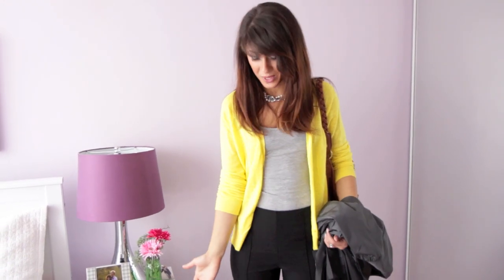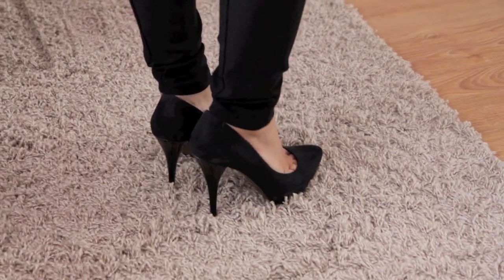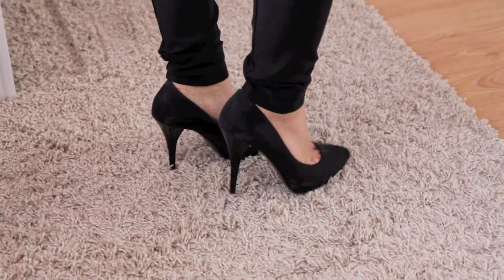I'll start with the shoes as always. These are one of my favorite pumps from Zara. They're not made out of leather — Zara actually has a lot of non-leather options too.